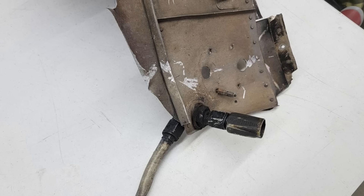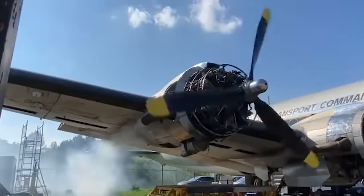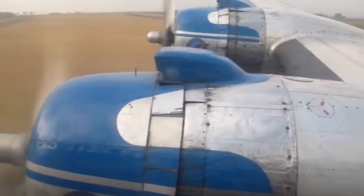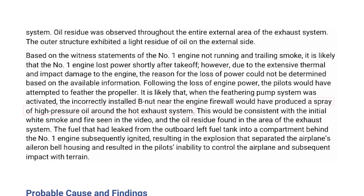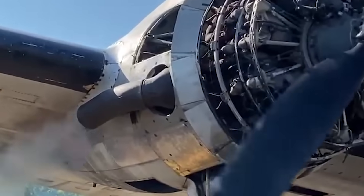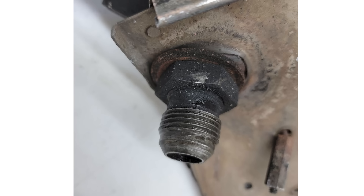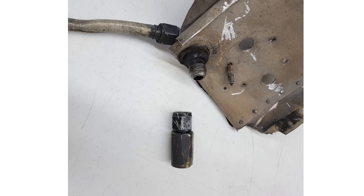But containment depends on something very simple: every connection along that path must be correctly installed. One of those connections is a B-nut fitting. It's not a complex component — no electronics, no moving parts, no redundancy. It exists solely to keep pressurized fluid where it belongs. That simplicity is also what makes it unforgiving. If it's not installed correctly, there is no backup. Investigators determined that the B-nut associated with the number one engine's feathering oil line had been improperly installed during earlier maintenance. It may have appeared acceptable during routine checks, but it was not capable of maintaining a seal once pressure increased.